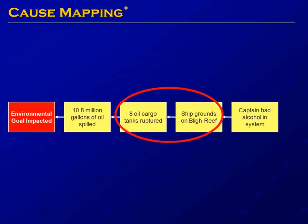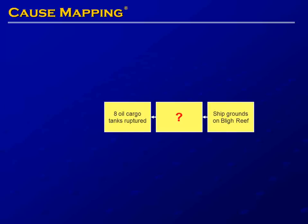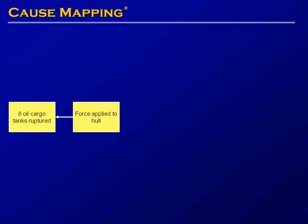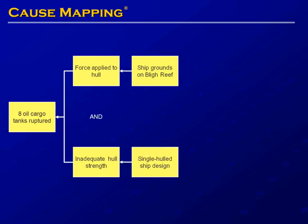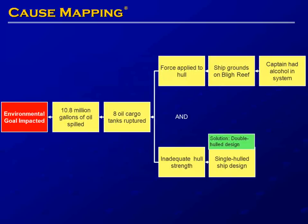The ship grounding on Bligh Reef caused the eight oil cargo tanks to rupture. The tanks ruptured because of force applied to the hull and because of inadequate hull strength — whenever something fails, it's because the forces applied are greater than the strength. The force on the hull was provided when the ship grounded on Bligh Reef, and the inadequate hull strength was due to a single-hulled ship design. A solution considered after the Valdez incident is to require double-hulled ships.